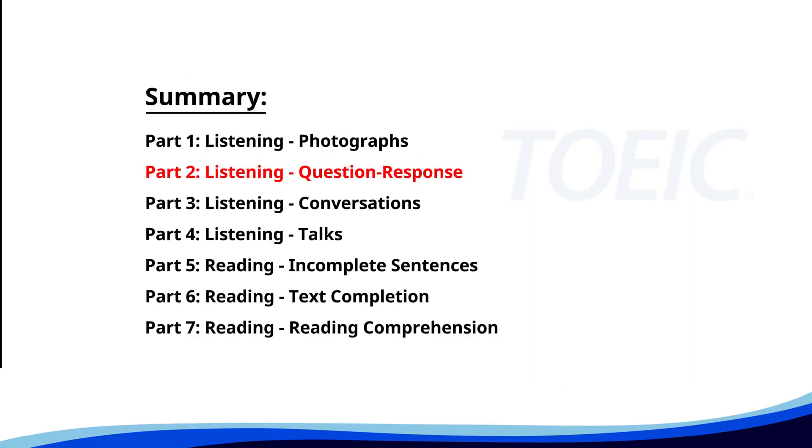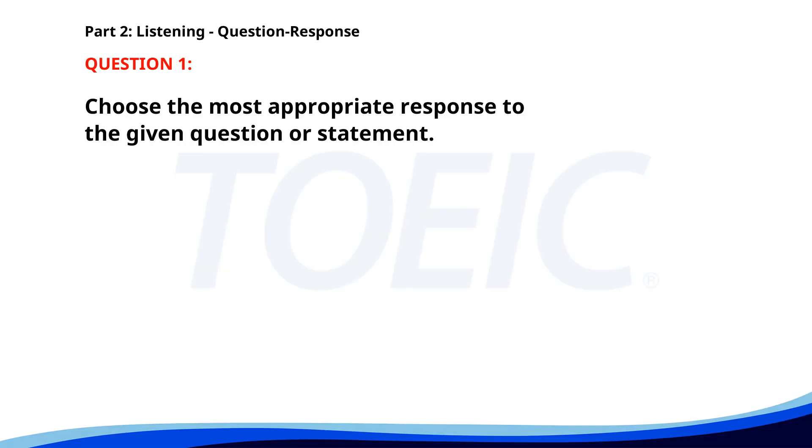Let's move on to Part 2, Listening: Question Response. Time to sharpen your listening skills and pick the correct replies. Number one. Where should we have lunch today? A. We need to discuss it. B. Let's try the new Italian place. C. I'm not hungry right now. The correct answer is B: Let's try the new Italian place.